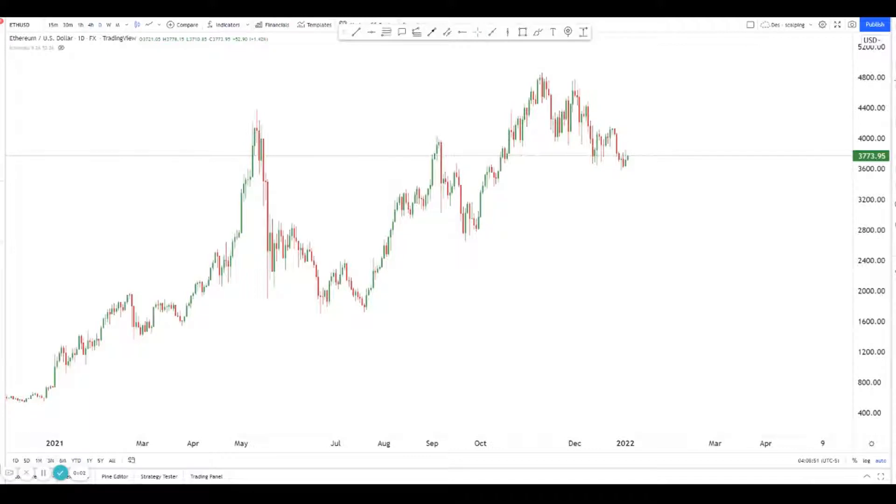Hey guys, welcome back to another session of using technical analysis to find high probability trading setups. Today we're looking at Ethereum, specifically on the one-day chart.